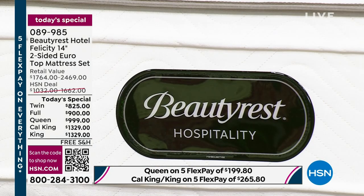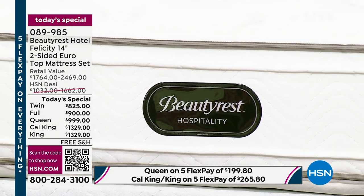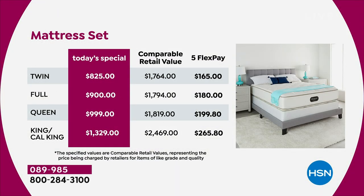When you place your orders, we have a set — which is the 14-inch mattress with the 9-inch foundation — or there is the mattress alone. If you buy the set, the pricing is spectacular. On our pricing chart you'll see twin, full, queen, king, and California king. The second column in maroon is our today's special pricing versus the retail value in the third column. A twin is $825 — you would spend over $1,700. The full is $900. The queen is $999 — you'd spend over $1,800 at retail. The king and California king: you would spend $2,469; we're at $1,329. Massive discount. All of them are on FlexPay — five FlexPay.